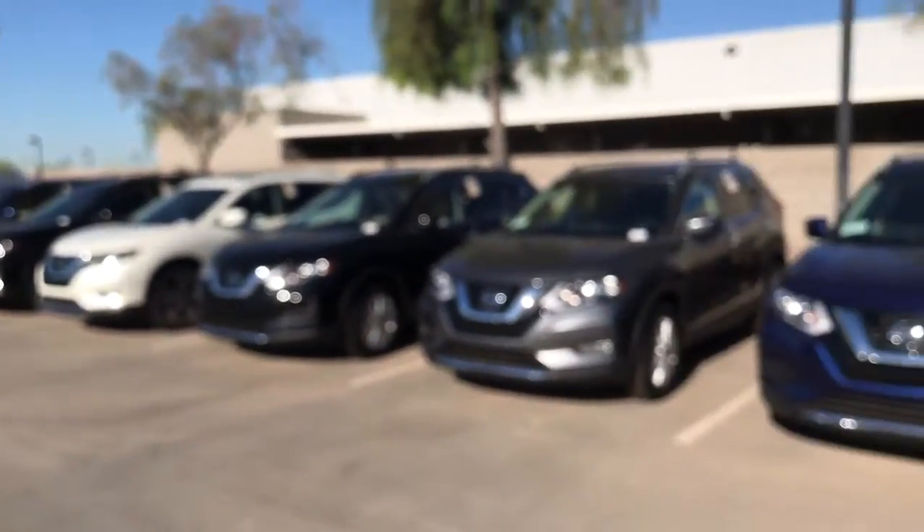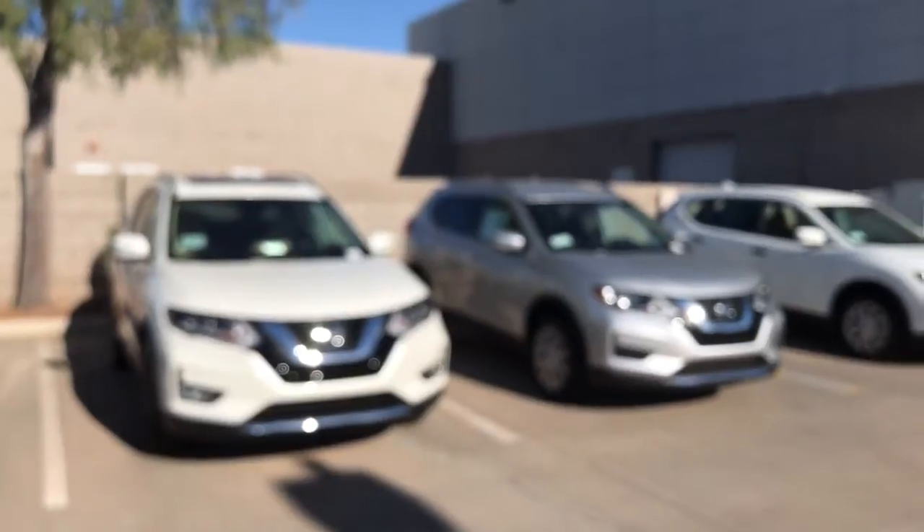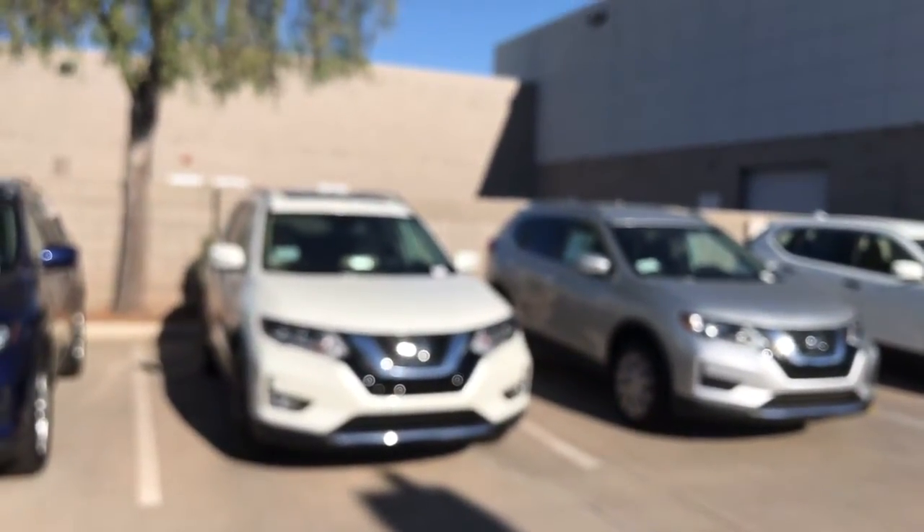Our cars are factory direct — we sell them to you just as they come off the truck from the factory. All we do is wash them, clean them up, and get them ready for customers. Give me a call: Jerry Coker, Avondale Nissan, 623-907-5025. Thank you.